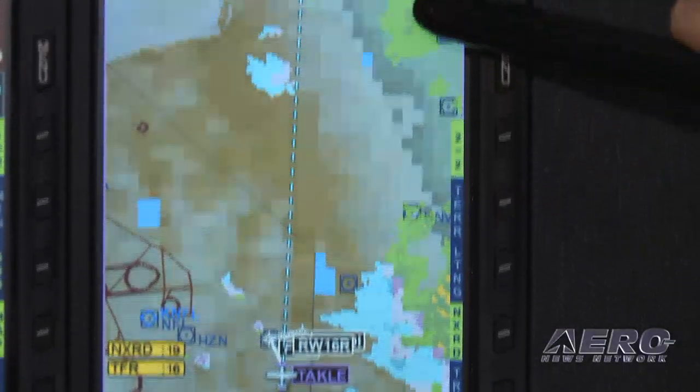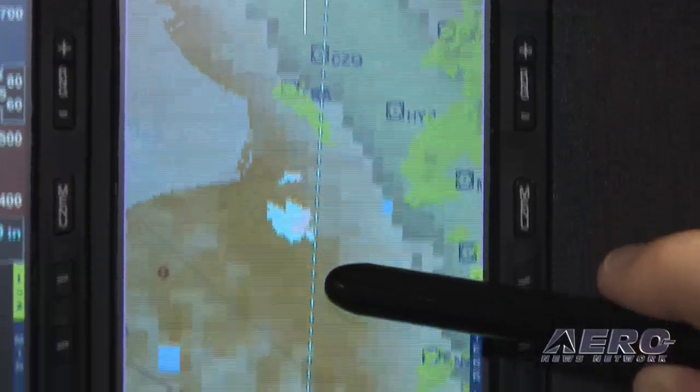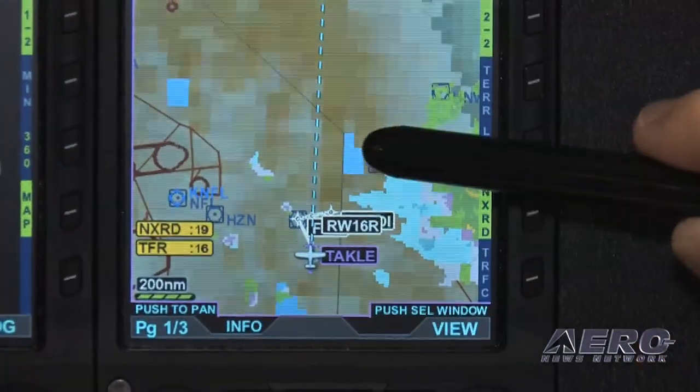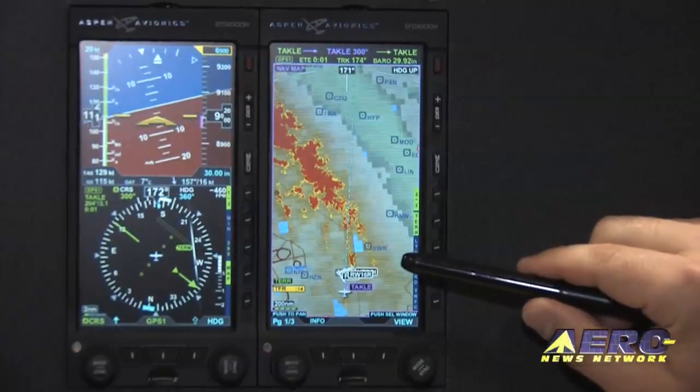So we have some weather here, we have some snow, we have some rain, and as you can see from the map with the Trackline, you can easily use that to navigate around the weather.